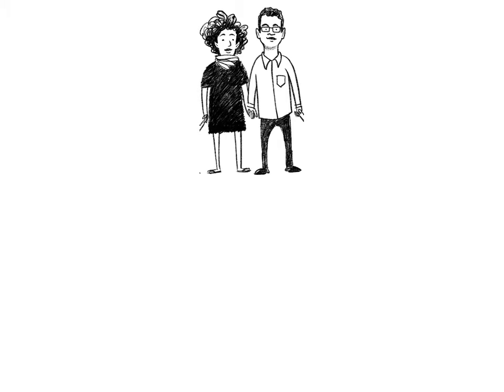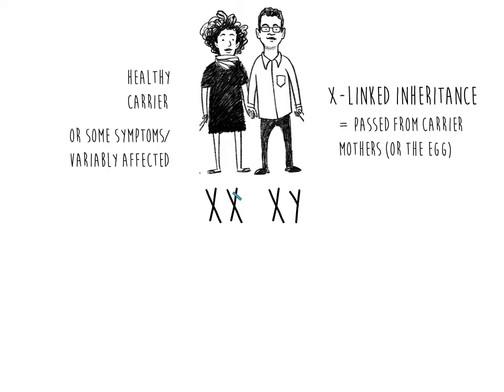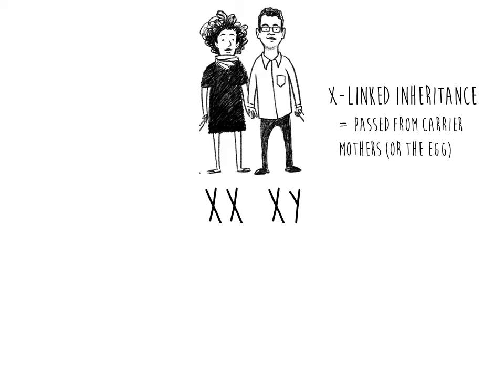Carrier screening can also cover conditions that are X-linked, which can be passed from carrier mothers. Women generally have two X chromosomes, whereas men usually have one X chromosome and one Y chromosome. Because a woman generally has two X chromosomes, she can have one working copy and one non-working copy of the gene on her X chromosome and be a healthy carrier. In some cases, a carrier of an X-linked condition may have some symptoms or be more mildly affected. Because males only have one X chromosome, if they have the non-working gene copy on their X, they have the genetic condition, as they do not have a second working copy.